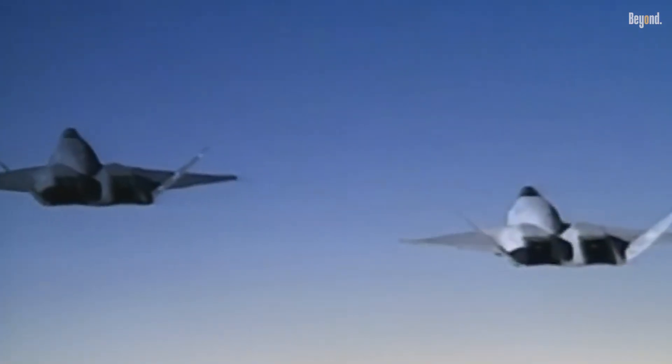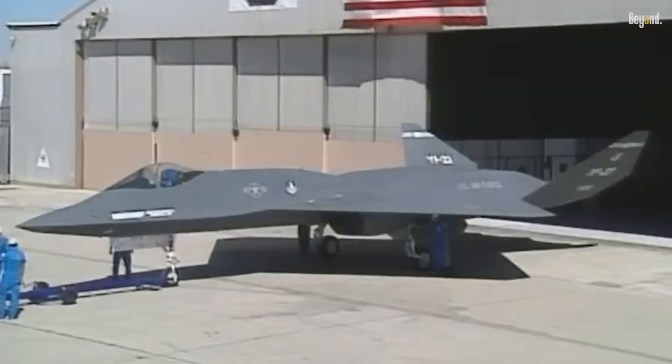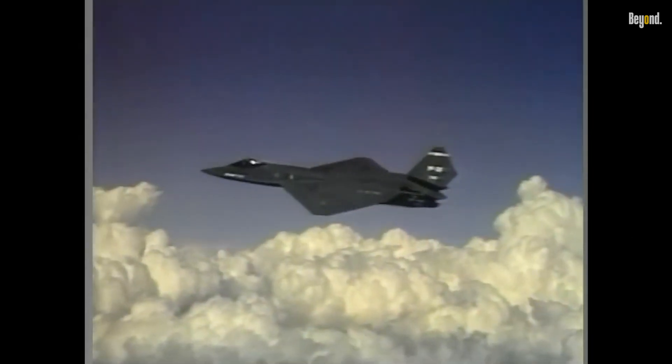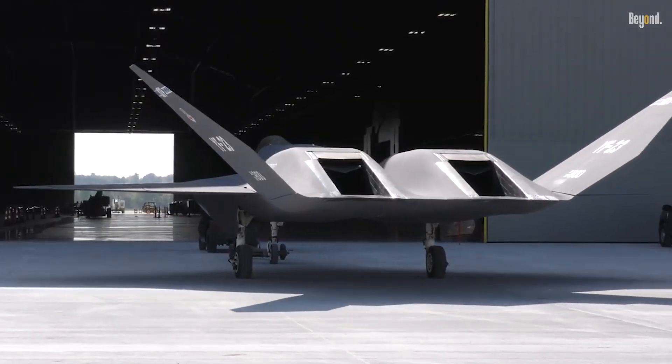The aircraft first took to the skies on October 27, 1990, piloted by Northrop test pilot Jim Sandberg. Its extended combat radius and superior stealth capabilities would have made it invaluable for deep penetration missions into hostile territory where refueling was not an option. These features remain highly relevant today as militaries seek ways to extend the operational range of their fighter fleets.